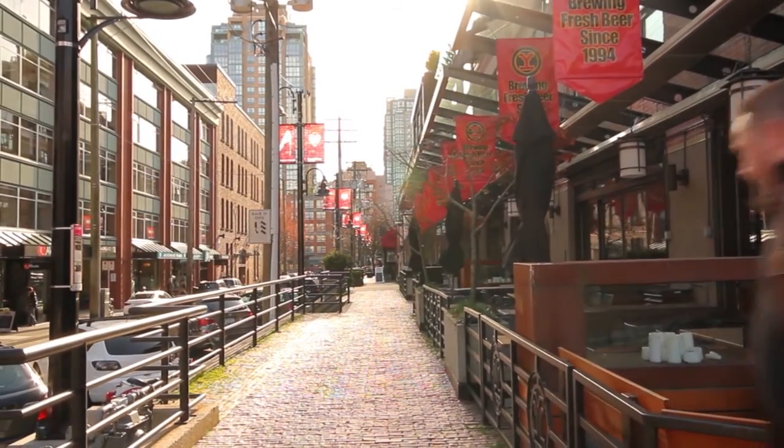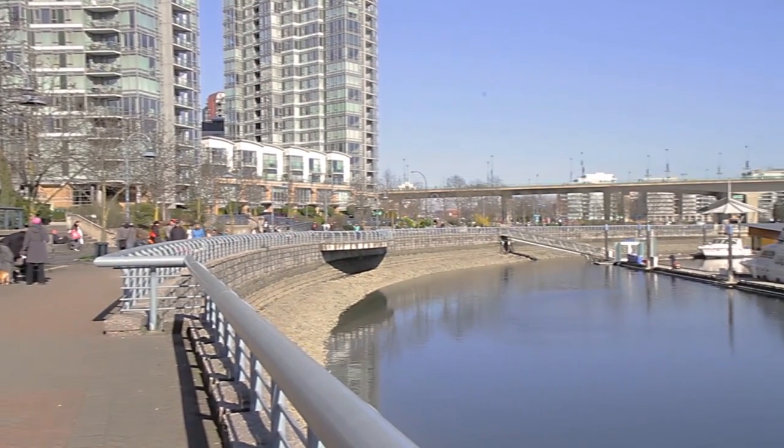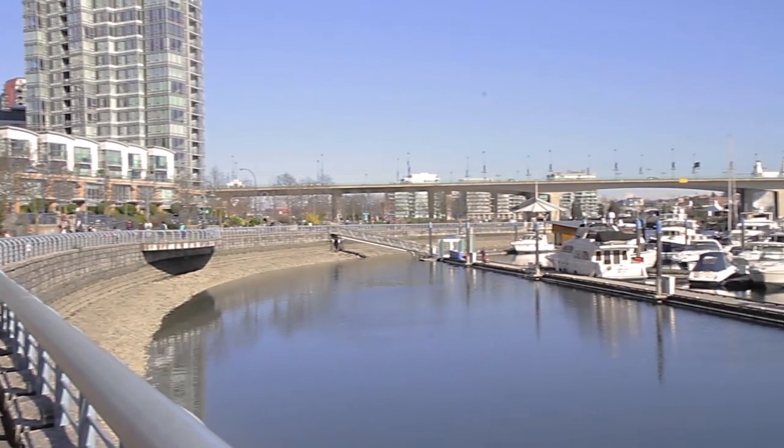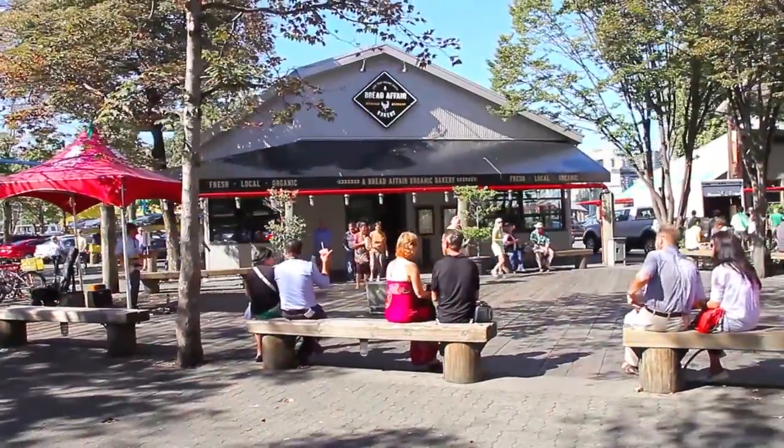Yaletown is one of the premier neighbourhoods in downtown Vancouver. Located along the waters of False Creek, this area is connected to the rest of the downtown core by the seawall, which will take you by excellent waterfront restaurants and cosy shops and cafes.